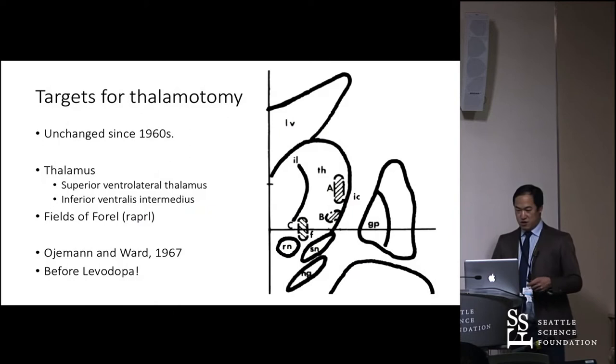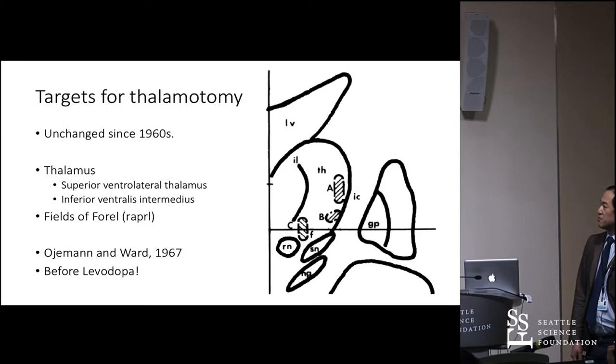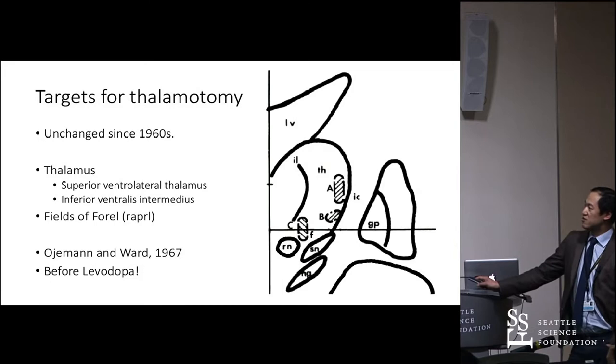In terms of previous surgical treatments for essential tremor, people would do cortisectomies — actually taking out motor cortex. In the 50s, Irving Cooper was doing a pedunculotomy for tremor treatment and accidentally took the anterior choroidal artery, essentially giving the person a pallidotomy. His tremor got better, and people started looking at deep brain structures to lesion.